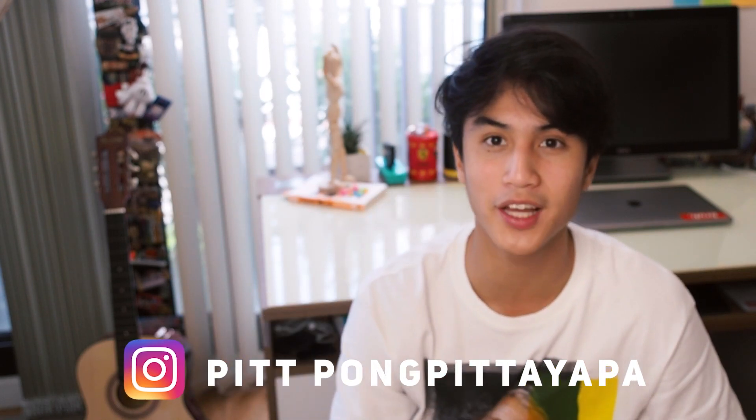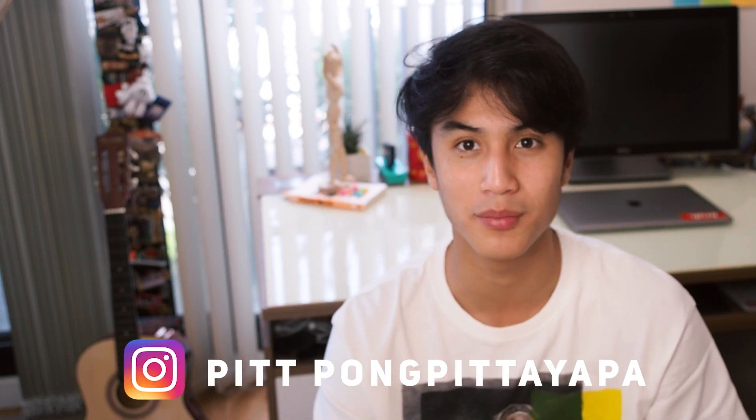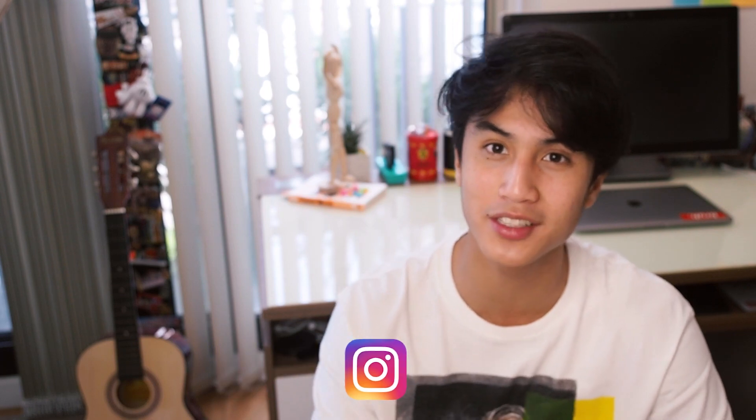If you want to know more about my own freshman experience, check out my other videos — I've got wholesome videos of me and my friends experiencing freshman year. If you think studying at home during the pandemic is a complete bummer, I made a video about how studying at home can actually be a good thing, and hopefully I've convinced you otherwise. See you in the next video. Peace.